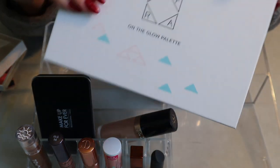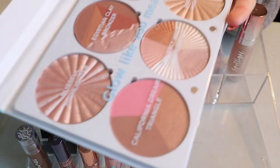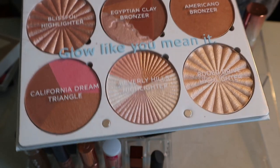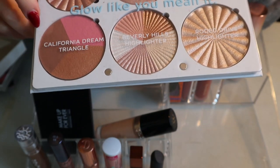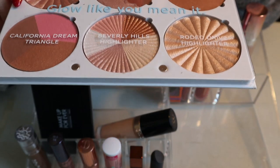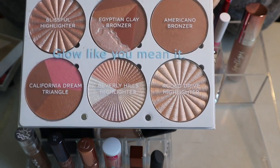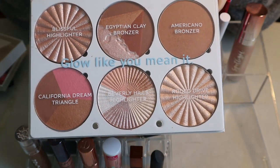Then I had the OFRA On the Glow Palette. It was fun to have in my shop my stash because there are so many different products. I pulled it in specifically for the California Dream Triangle. I mostly used it for the blush and really liked it, but I also liked the highlighter. I ended up really liking the Americano bronzer too — it's a nice shimmery bronzer, a bit deeper than others I have, so maybe not best for winter months. I'm keeping this palette.